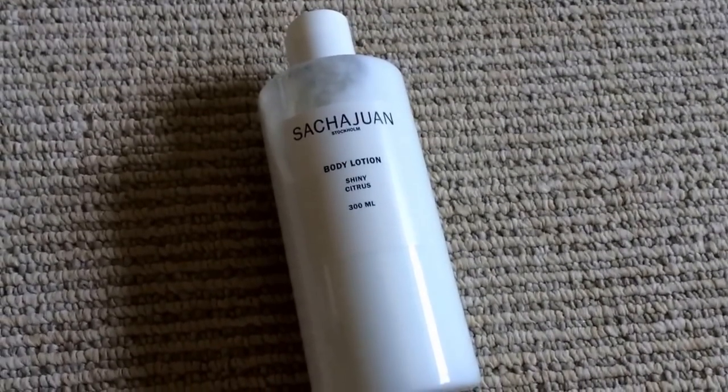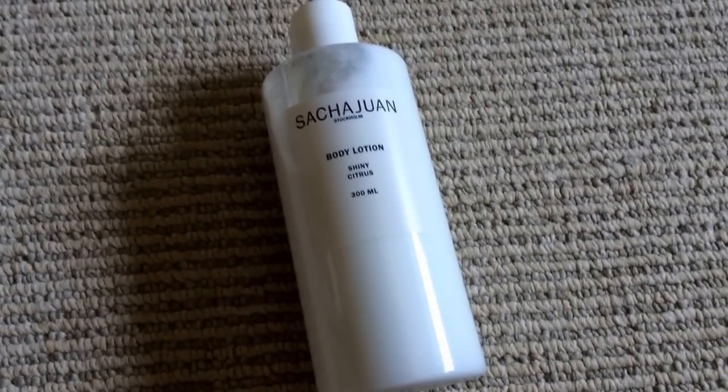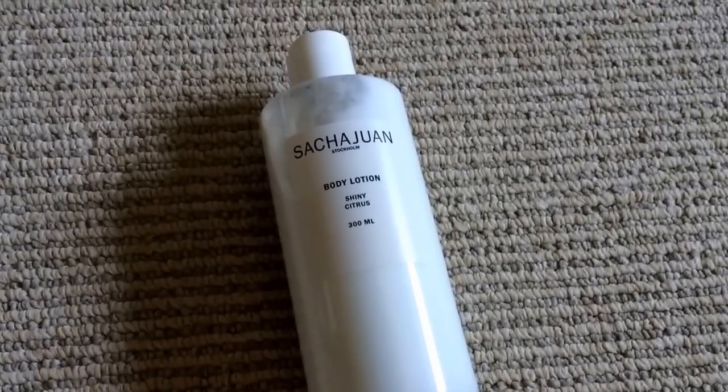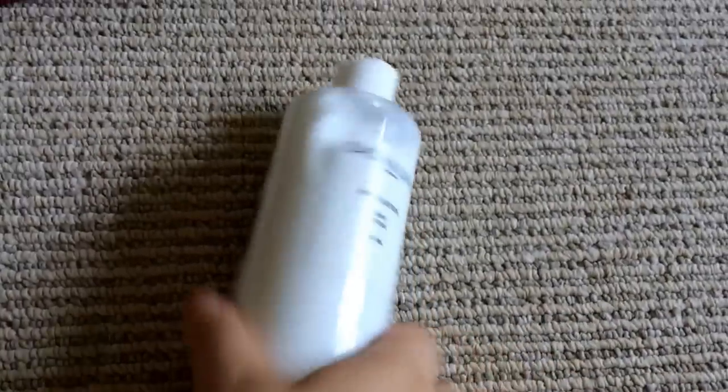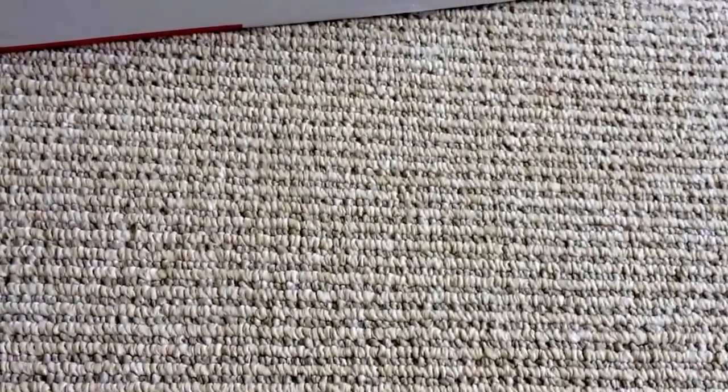I'm really excited about this because I believe the notes for this fragrance are citrus and jasmine — those are my two favorite scents. So combined, hopefully I'll love this, because this is a huge bottle to work through. I don't think I'm ever going to need to buy body lotion for this calendar year again.